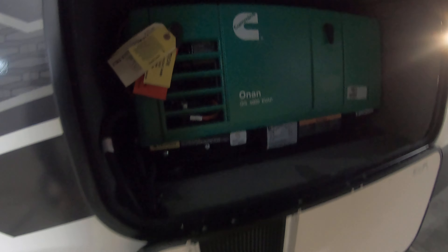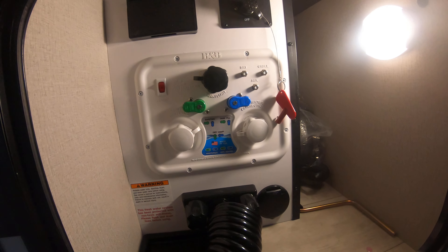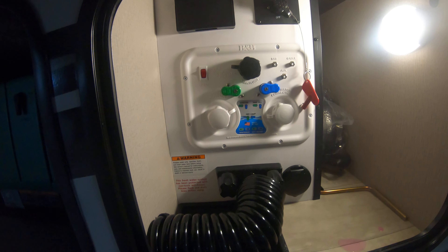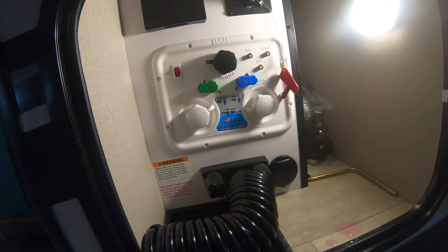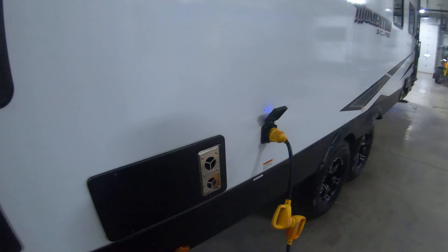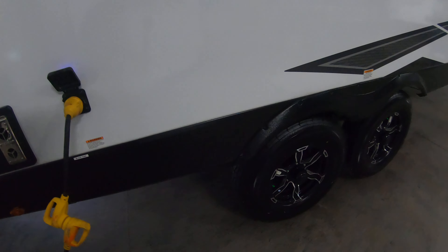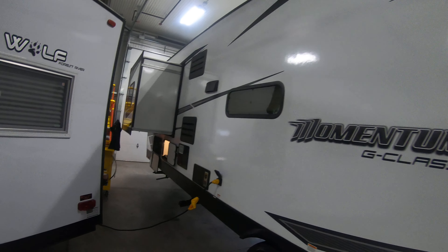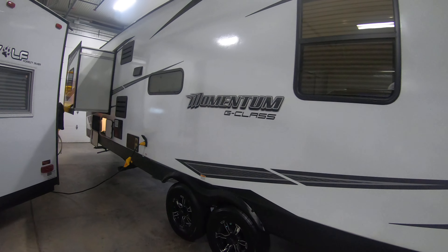Nice big slide up front. This is optioned in with the Onan 4000 gas generator. Here you have your battery disconnect, your black tank flush, and then your city and freshwater connections along with an outside shower down here. This is where you plug in your power cord. Nice looking rims. As you can see the exterior is all fiberglass with laminated side walls.